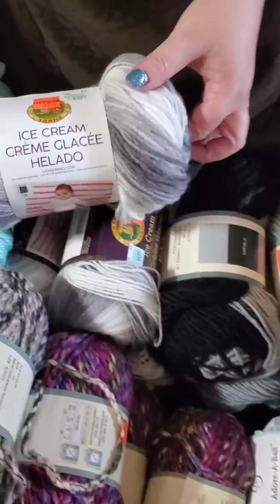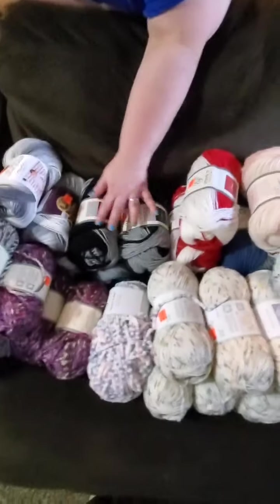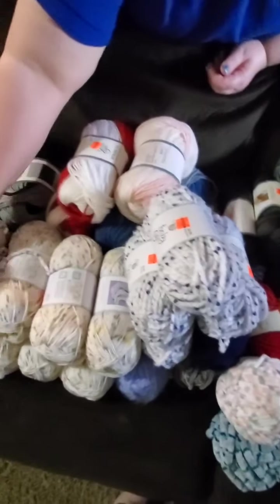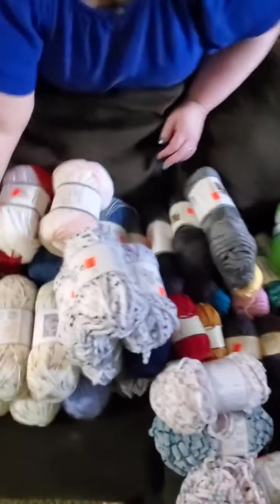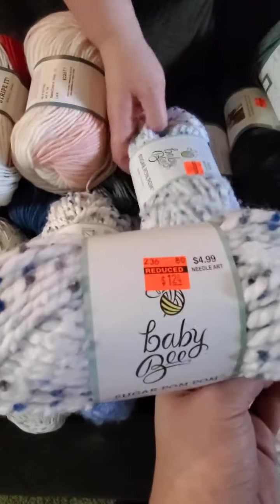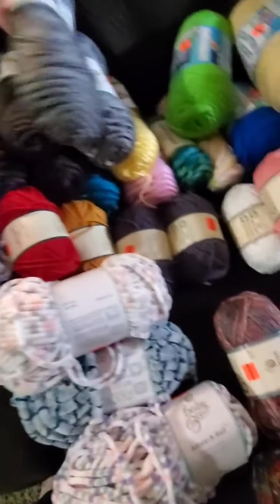Lion Brand Ice Cream — several in gray and white. Some Scarfie-type self-striping yarns for hats and scarves for the homeless or elderly. Some Velour, more Velours, some speckly yarn. Baby Bee Sweet Delight prints — would probably double those since they're kind of fine. Some Sugar Pom Pom and other yarns close to the same weight but different textures that might look nice together. Lots of Soft and Sleek — Soft Secrets.